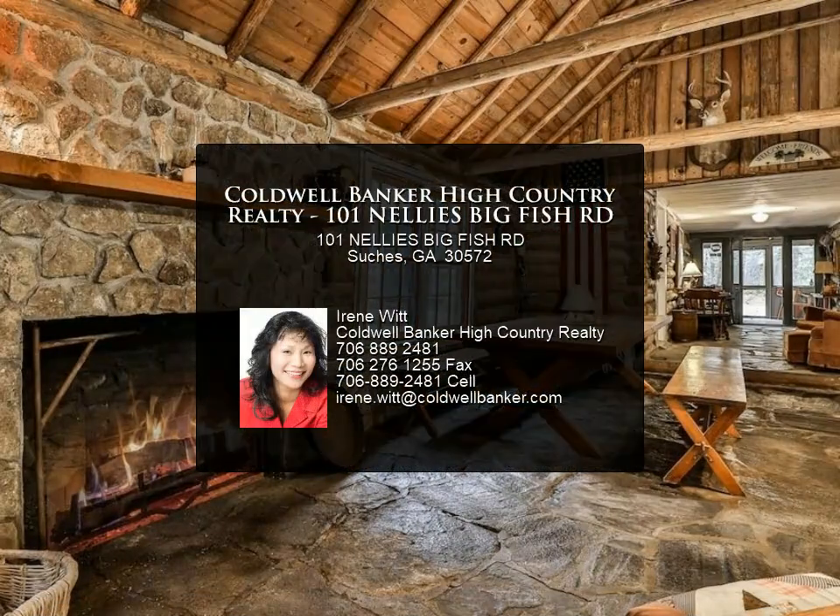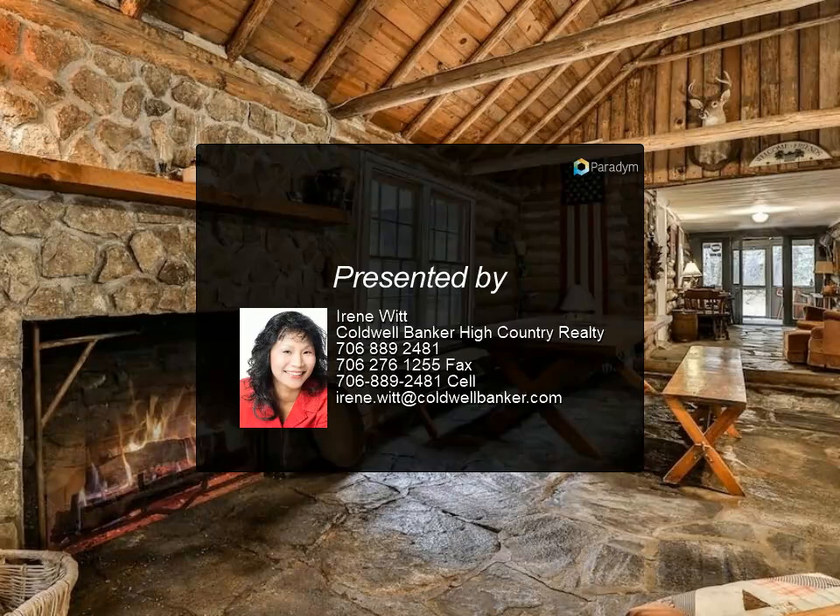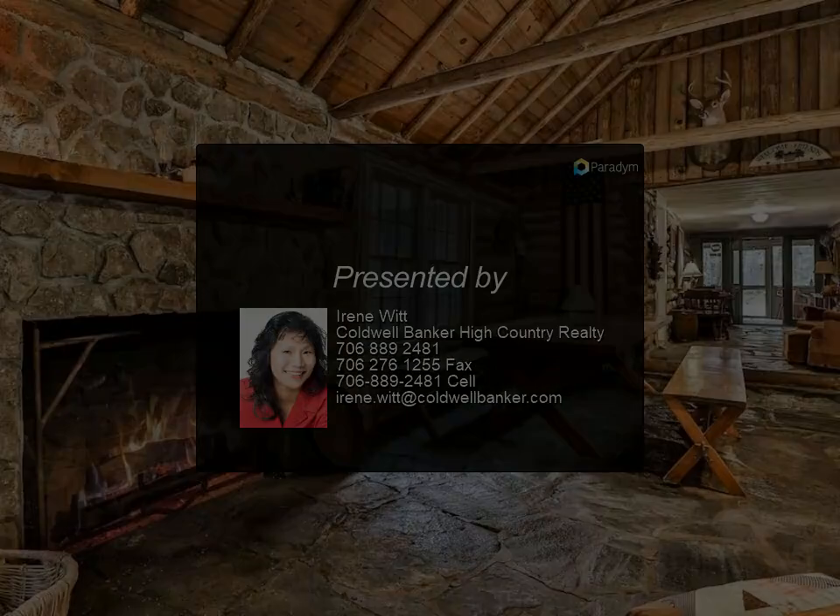Outdoor paradise near the national forest, fish hatchery, hiking, biking, kayaking, and more. Sold as-is and cash only.